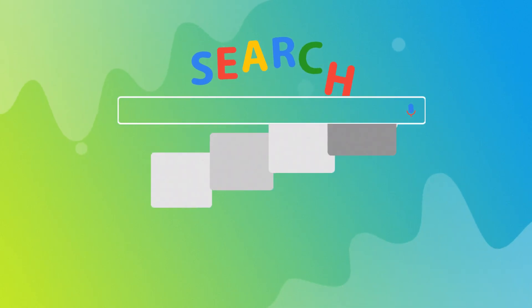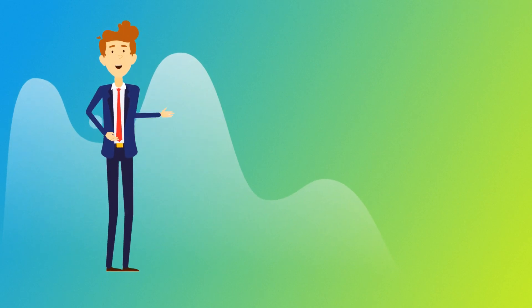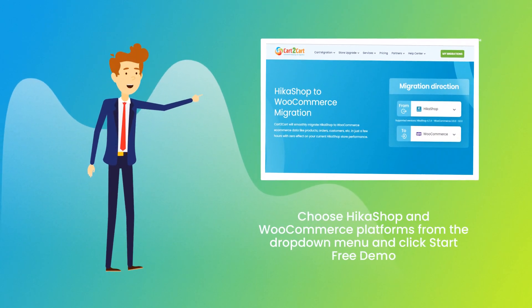To start your migration setup, go to ShoppingCartMigration.com. Choose Hikashop and WooCommerce platforms from the drop-down menu and click Start Free Demo.